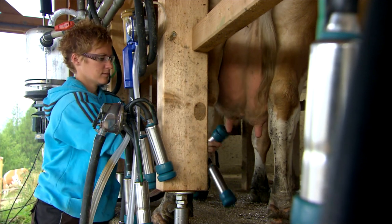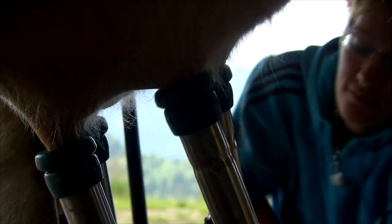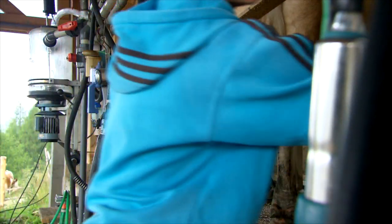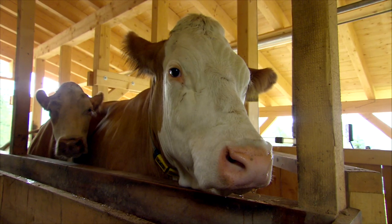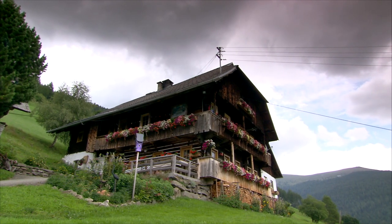The milk is immediately processed by Nicole into ice cream made of fresh ingredients. You put the milk in, then sugar, an emulsifier and cream. They figured out the recipe themselves by trying out different things and seeing what worked best, and now it works really well.